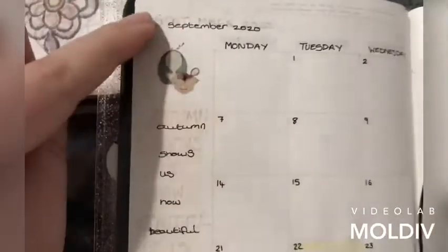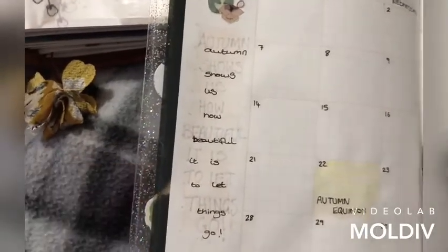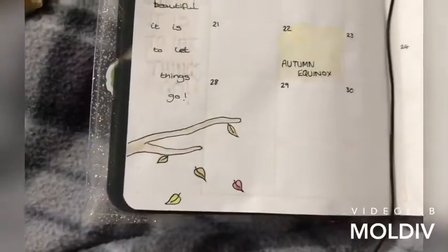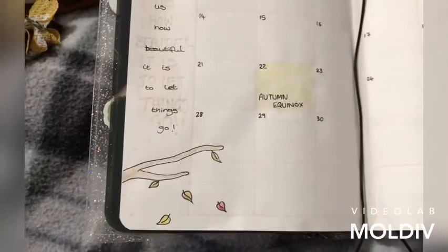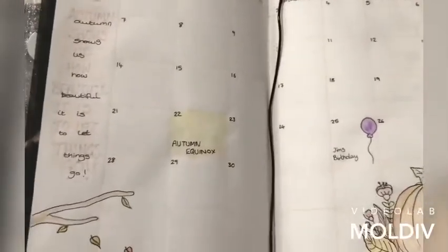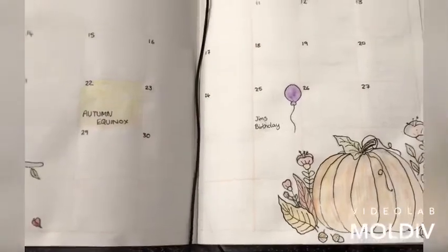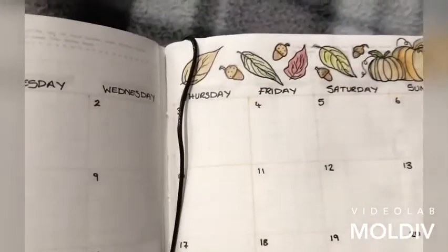I really like using those Tombow pens. We've got 'Autumn shows us how beautiful it is to let things go' with a little branch with leaves falling off. Because I do autumn cleaning — I know everybody goes spring cleaning, but I do a mass declutter ready for Christmas. And then I've just got a little bit of watercolor pumpkins, florals, and a couple of little acorns in there, and the same at the top.